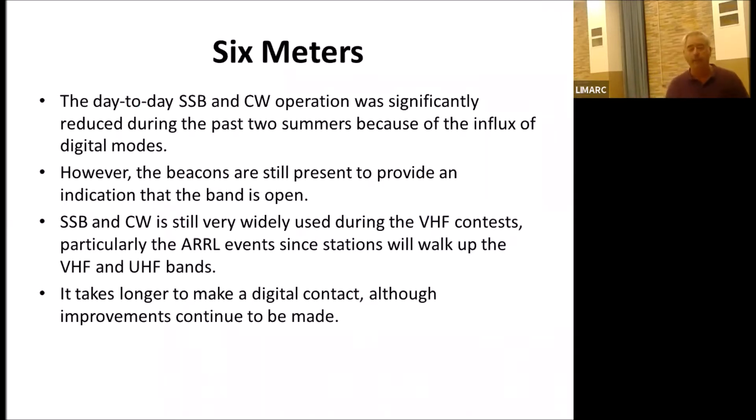Six meters was primarily a sideband and CW band up to about 2015, then FT8 came along and a lot of hams jumped on it. With FT8 you can work signals below human hearing range — human hearing is around 9 dB or so, and your computer can pick up below that range. There was a decline in sideband and CW activity on six meters in the last four to five years, except during contests. FT8 makes it easier to work stations, though it's still not as fast as sideband when running stations. It takes about a minute to do an FT8 contact, whereas sideband in a contest you can do two to three contacts a minute.